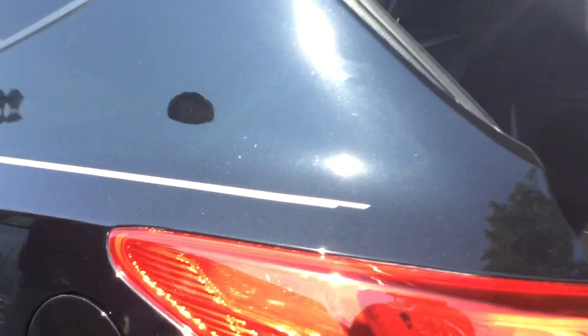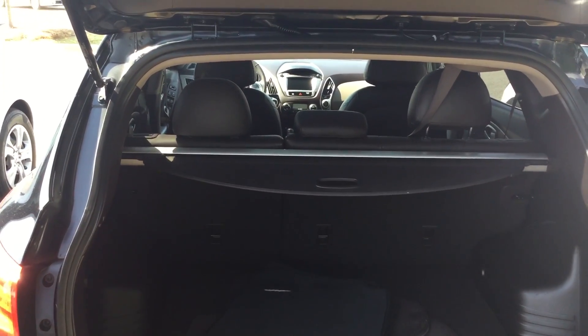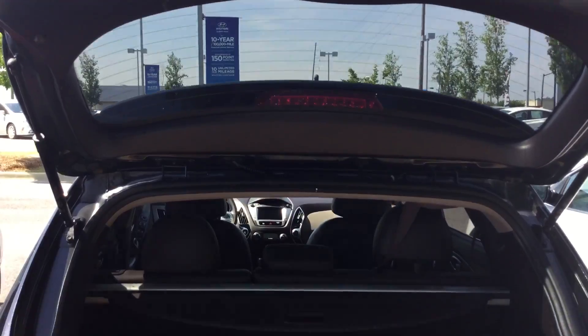As you come to the back, you can see you have plenty of room back here. The seats do fold down if you need extra space for groceries, luggage, or whatever the need might be.